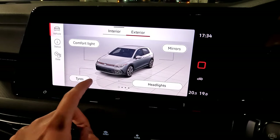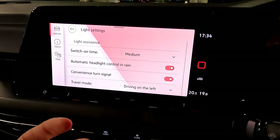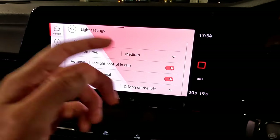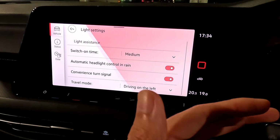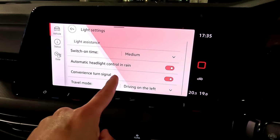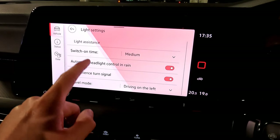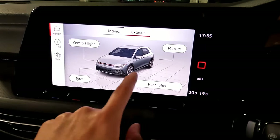Headlight settings let you switch headlights on or off, with switch-on time set to medium. Automatic headlight control with rain means if the rain-sensing wiper activates, the headlights turn on automatically. Convenience turn signal gives three flashes with a light touch of the indicator — handy for lane changes. Travel mode is set to left-hand drive for New Zealand — this is the default for your country and doesn't need changing.